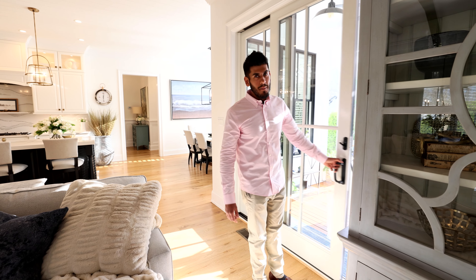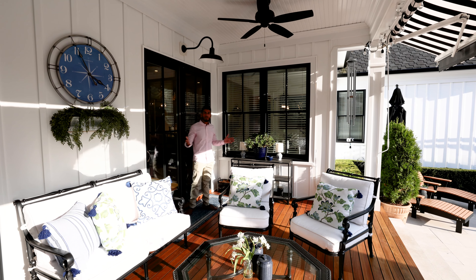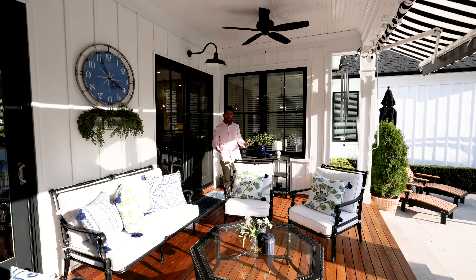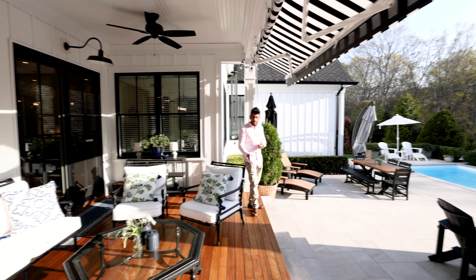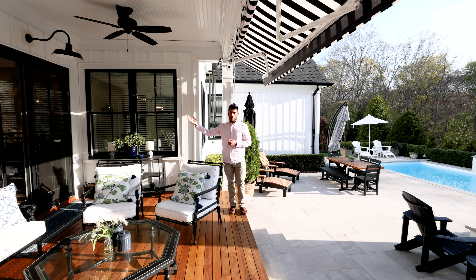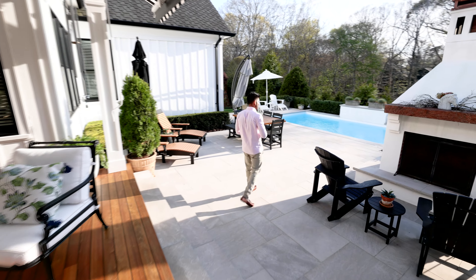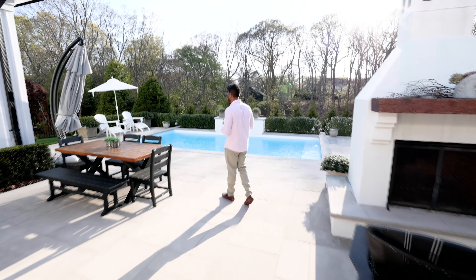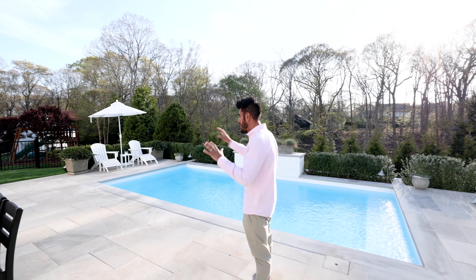Let's step outside and check out this unbelievable outdoor living space. Imagine yourself spending your summers out here — retractable awning, covered porch, rain or shine, you're going to enjoy this space. We have three sets of sliders from the main living spaces to the backyard. We carry the same Ipe decking from the front porch to the back. You have this really nice masonry, this pool was just put in, you've got a fireplace, a dining area, and a sunbathing area. There's just a cute little moment everywhere you look.